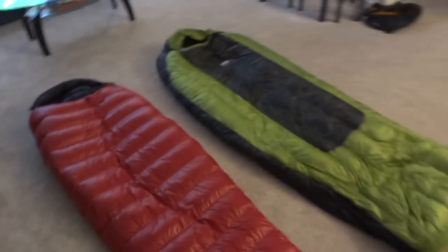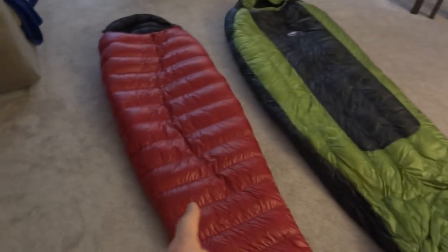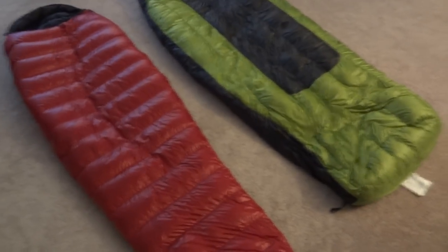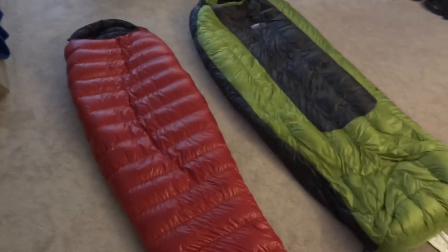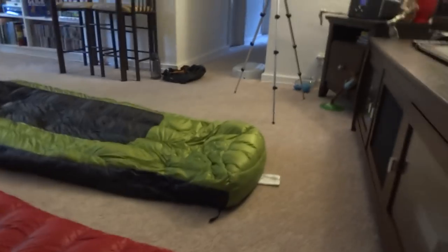So 800 versus 850. Now this again is not a real fair comparison because you have a 15-degree bag versus a 30-degree bag. But these are just what I have in front of me. I'm going to be sending this one back and there's not a whole lot online on these bags, so I figured I'd just get them on there and give people a little more information.